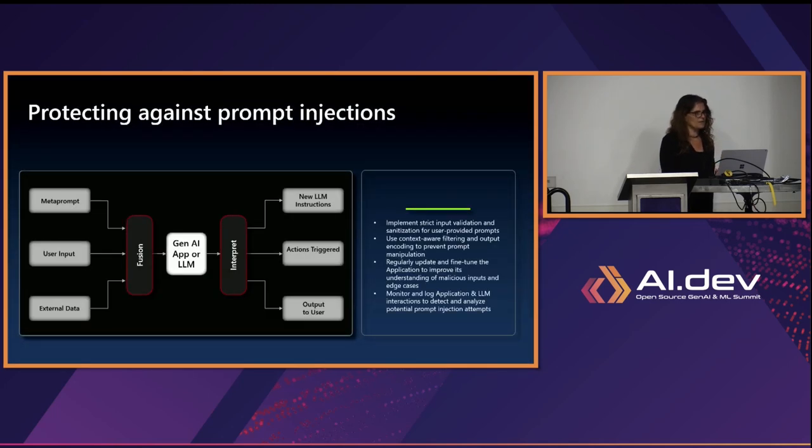Regarding prompt injection and jailbreaking — when building the application, you take all the input: metaprompt, user input, external data. Before moving them to the LLM, you implement filtering and validation to ensure it's doing what it's supposed to do. You sanitize user-provided prompts, use context-aware filtering to prevent prompt manipulations, and monitor and put logs everywhere. Only then do you send the instruction to the LLM. Think of your application as the first guard to your LLM — you need to see what the user is trying to do and validate it before moving to the next step.